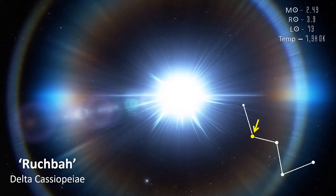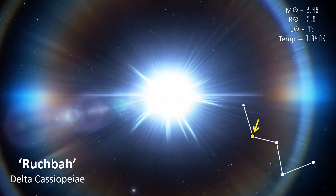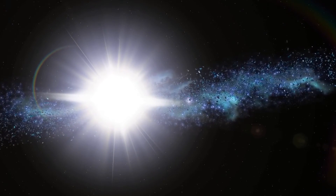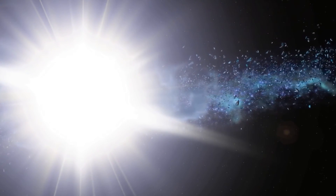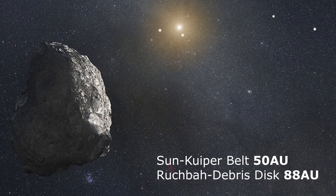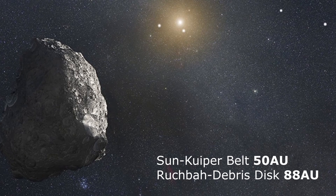The sheer power of these stars is incredible. Ruchbar, also known as Delta Cassiopeia, is 99 light years from Earth — a former A-class main sequence star similar to Sirius that has recently left the main sequence. Sirius and Ruchbar at one point would have been very similar, but Ruchbar has now left the main sequence, allowing it to shine so brightly despite being over 10 times further away than Sirius. It's thought to have a circumstellar debris disk with an orbital radius of 88 astronomical units — 88 times the distance of the Earth from the Sun — compared to the Kuiper belt which extends to only around 50 astronomical units.